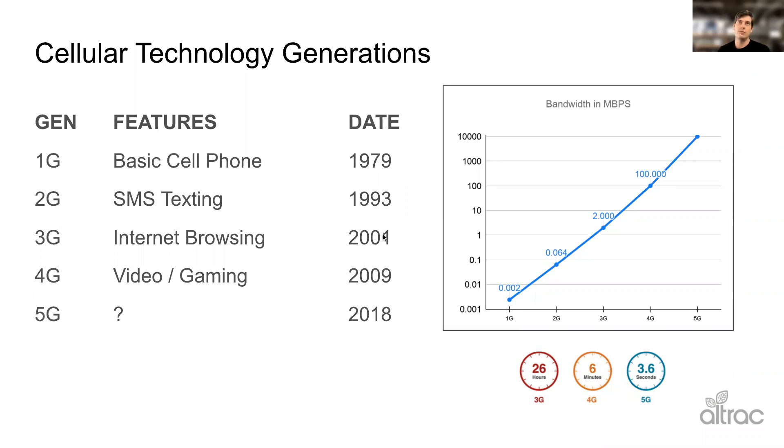4G LTE was released in 2009 but has really taken off probably in the last five years. And then we get to today, which is 5G.